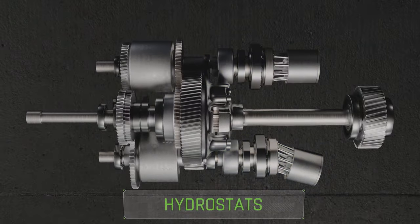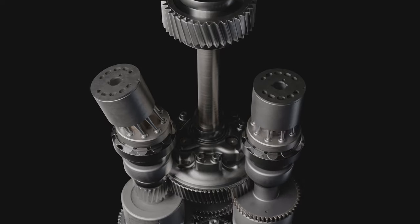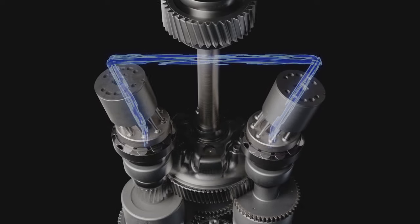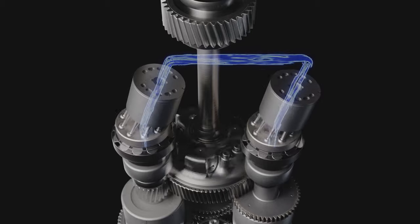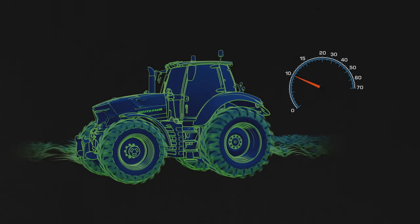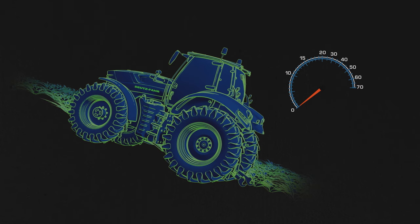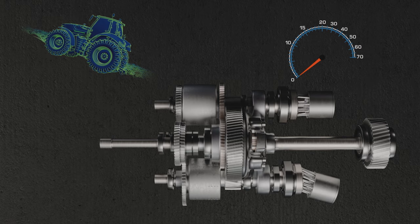A special feature of the TTV transmission is the hydrostat. Depending on the ground speed, the hydraulic units work either as a hydraulic pump or a hydraulic motor. This is made possible by the two-stage planetary gear unit in conjunction with the range couplings. The new TTV continuously variable transmission offers the power zero function, where the tractor is kept at an active standstill after the direction of travel has been pre-selected, without any intervention on your part.